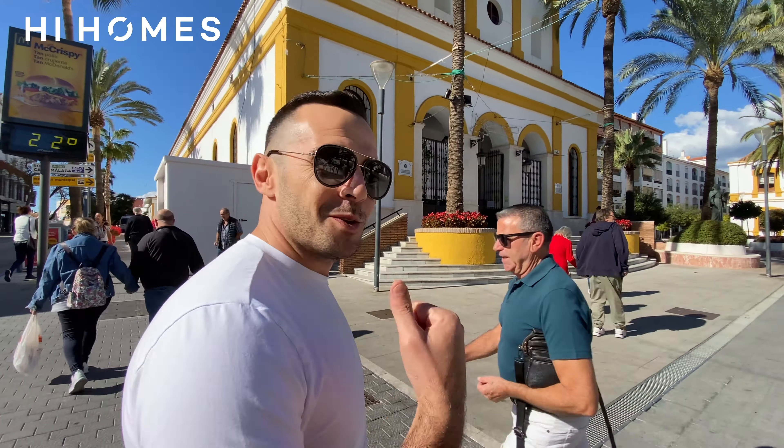A question for Mark, behind the camera: what's your opinion? What do you think about San Pedro? San Pedro is one of my all-time favourite spots on the whole coast. I'd have lived here in a heartbeat. Really? Yeah, fantastic.